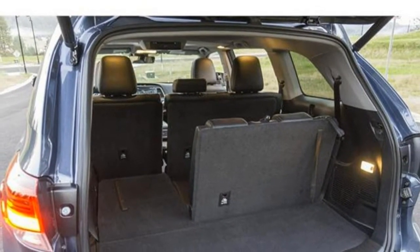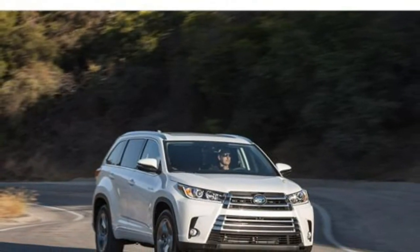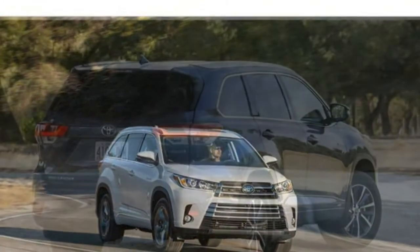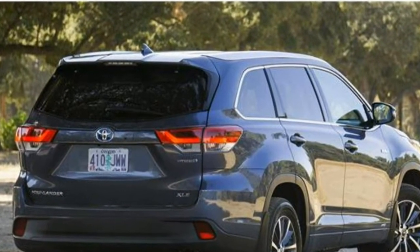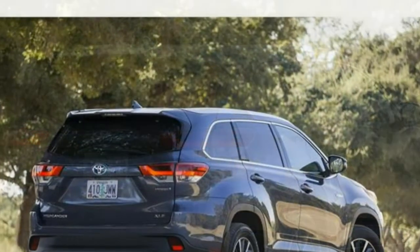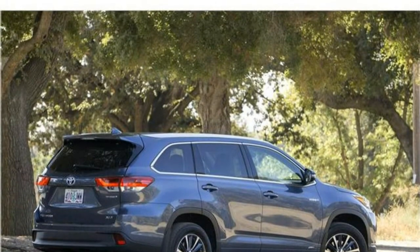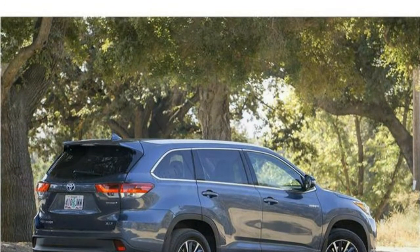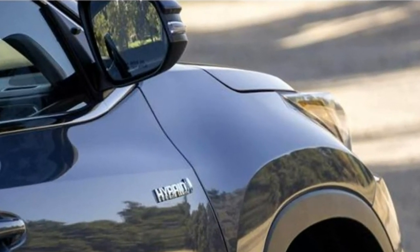The 2018 Toyota Highlander Hybrid has a high-quality interior with premium materials. Most seating accommodations are comfortable, but the third row is on the small side, typical for a mid-size SUV. Cargo space is just about average for the class. There are numerous standard features, but fulfilling some functions requires multiple steps.